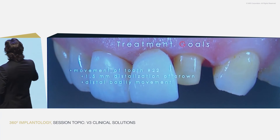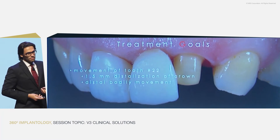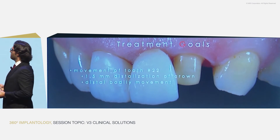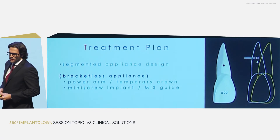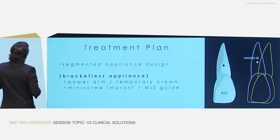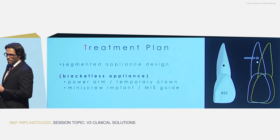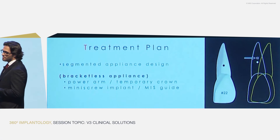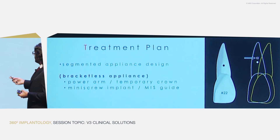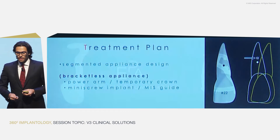The treatment goal is a very precise movement of 1.5 millimeters — a precise request from the periodontist to move the tooth bodily. We have to go through a segmented approach. In this case, we designed an appliance we called a bracketless appliance. Why? Because we created a force system that doesn't need any bracket. What do we need? A power arm, a temporary crown, a mini screw, and a guide. I will explain now what we did.